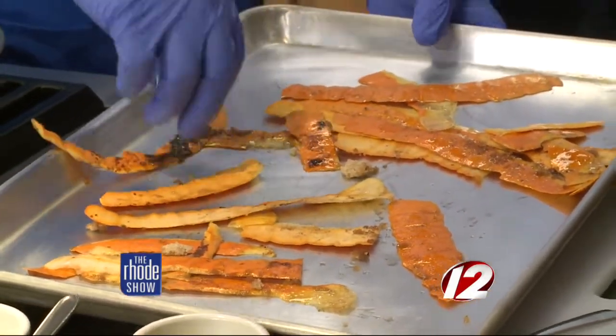Then you throw it in the oven for about 10 minutes at 400. Just really keep an eye on it so it comes out nice. It smells great — can't wait to start cooking and start eating. We'll put it all together in our next segment.